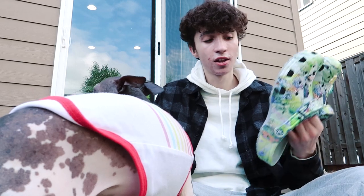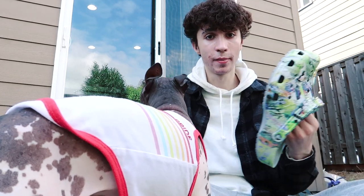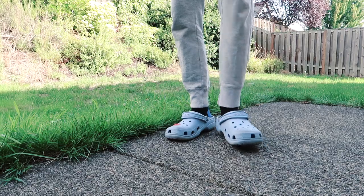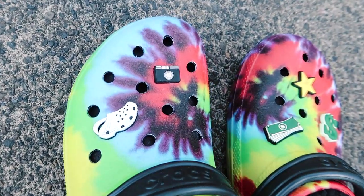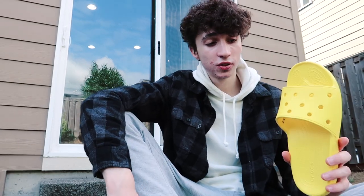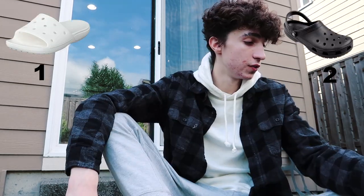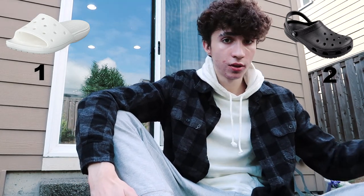One thing about the classic clogs that isn't really available in the slides is the variety of different colors and patterns. These classic clogs come in crazy colors, but also tons of solid colors. What's pretty unique to them is there's a lot more variety in terms of design and color — the classic clogs have way more love and there are always new designs coming to market. With the slides you don't see as many options, even though Luke Combs just did a collab with crocs that had a slide. So if you want cool, unique designs, stick with the classic clogs.